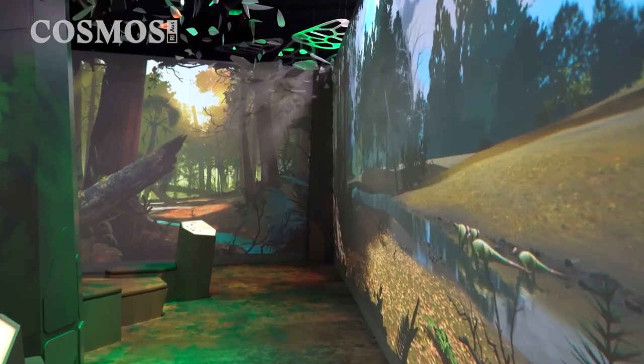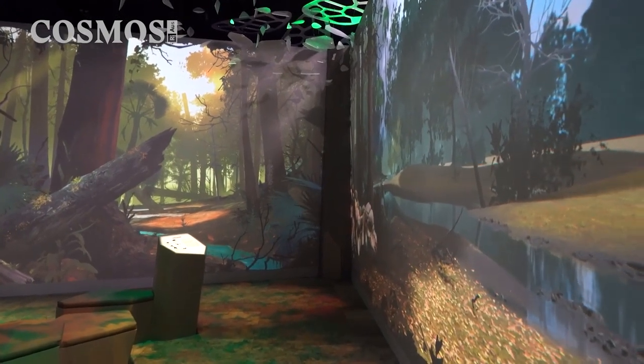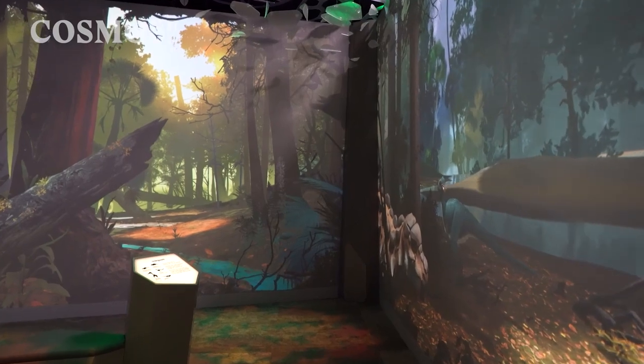The fossil was recovered from Montana in North America, where you find rocks from the Late Cretaceous that all belong to a group known as the Hell Creek Formation. This preserves an amazing slice of time right at the very end of the time of the dinosaurs in the late Mesozoic.